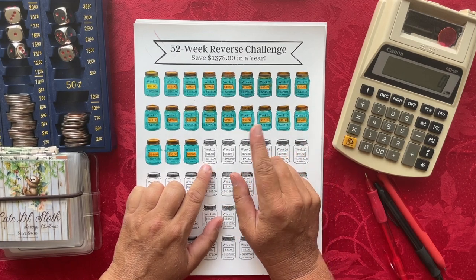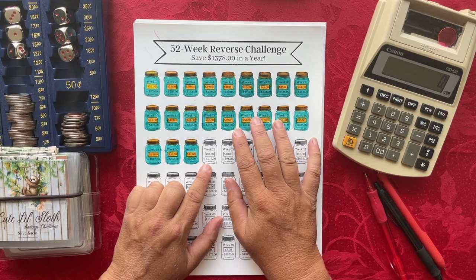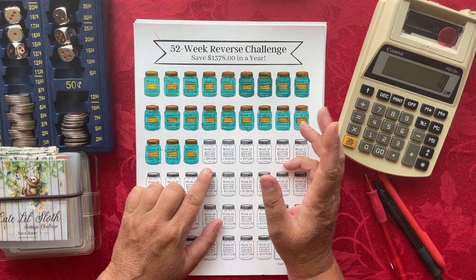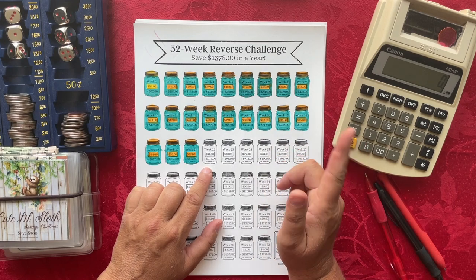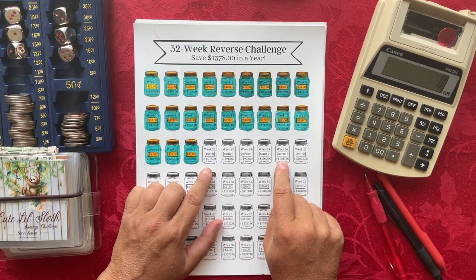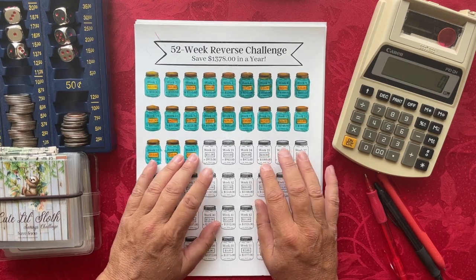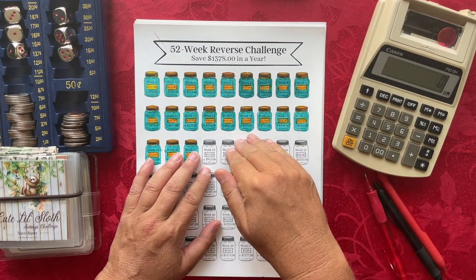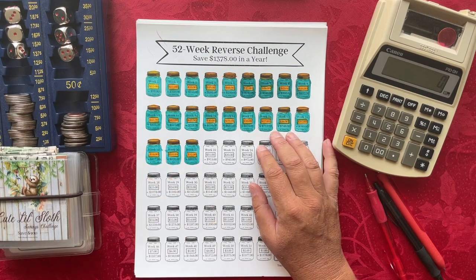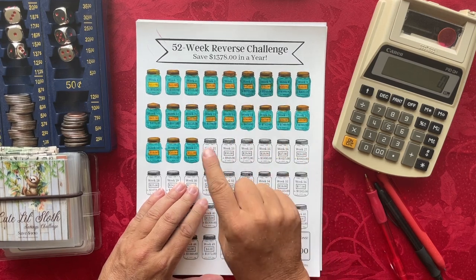Once I have my $31 saved at the end of the week and put into my cash envelope binder, I will have a total of $913 saved so far this year. We're very close to the middle of the year — about four more weeks to go until we're halfway through, then it's all downhill getting closer to Christmas.